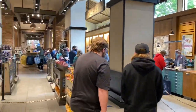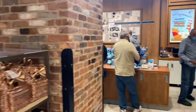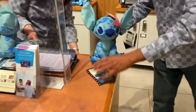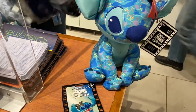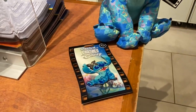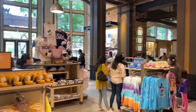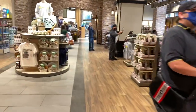We just walked into World of Disney and this is already the line for the Stitch Crashes Disney plush doll. You can see they have a lot of them here — this is it right here, so cool. The line continues to go all the way back towards the exit near the Star Wars section.